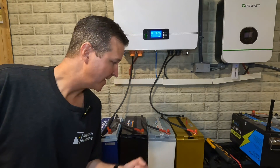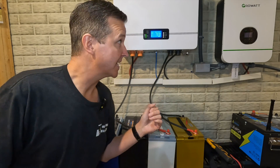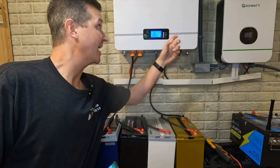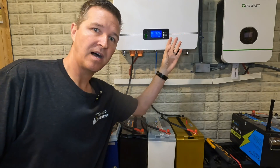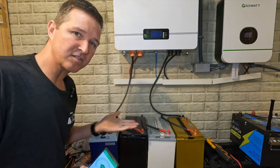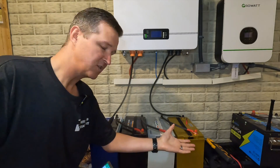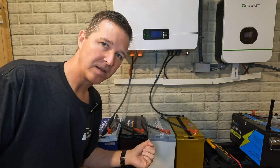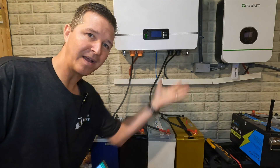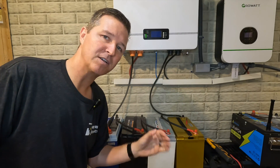Hello everyone and welcome back to the channel. I am in front of my 48-volt setup. It consists of a Growatt 3000-watt 48-volt inverter. I have an EFG 100-amp 48-volt battery on the wall, and then I also have a bank of four random 12-volt batteries all connected in series to make another 48-volt battery pack, giving me another 100 amp hours. So I basically have 200 amp hours at 48 volts, which for right now is totally fine.